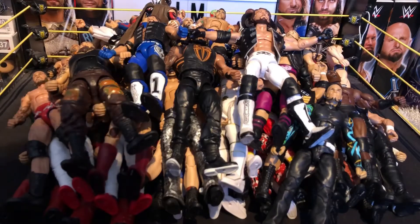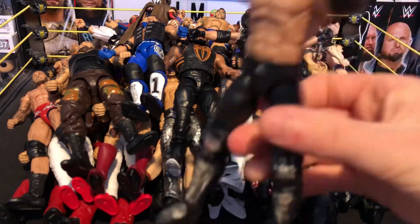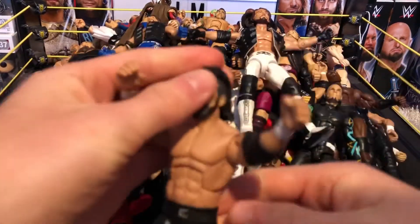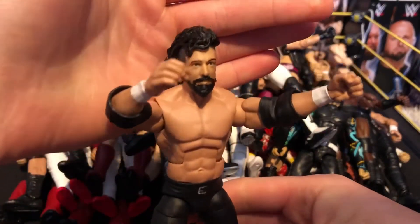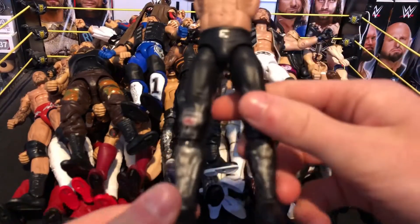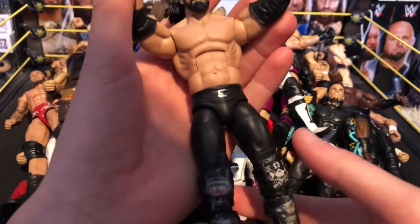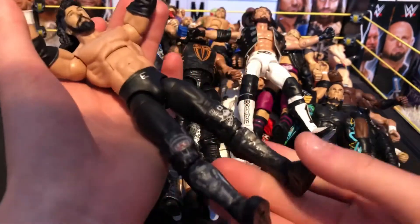Next we have the Cleaner Kenny Omega from Wrestle Kingdom 11 when he faced Okada. This was not entirely made by me — the head scan was made by me. If you want to see more detail check out my custom batch video — it's part of the new series I'm bringing to the channel.